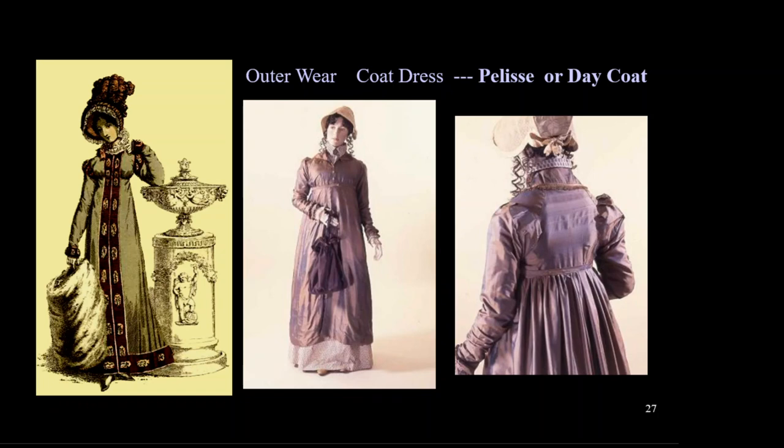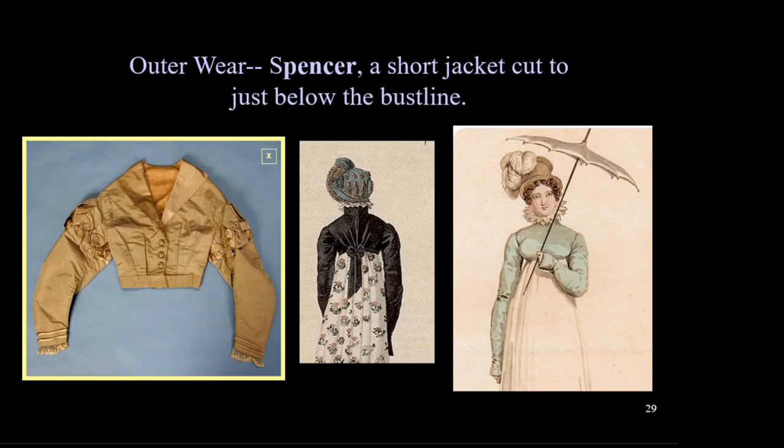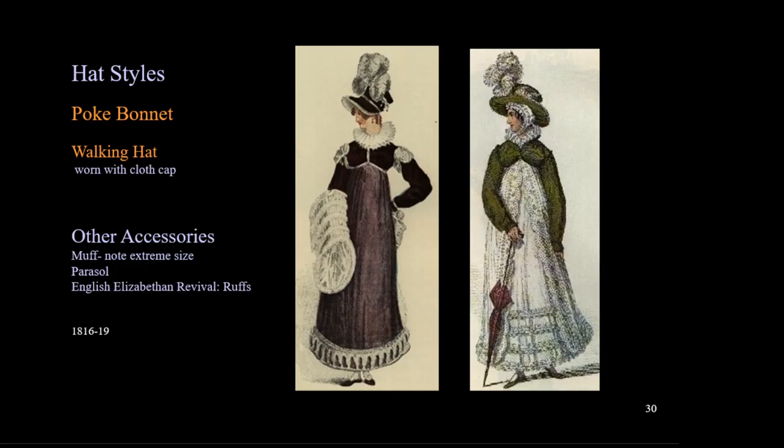Women wore a fitted coat called the pelisse or day coat. These could be very light for warmer weather or warm wool for cold weather. This style of coat or coat dress falls to at least below the knee and could reach the ground. The day coat usually featured elaborate details on the bodice, such as ruffles, puffed sleeves, and trim. Women also wore a short jacket called a Spencer, named after the Earl Spencer, who was said to have worn tailcoats with the tail omitted for battle. The army first adopted this style, so this is a case of women's fashion being influenced by military uniforms.